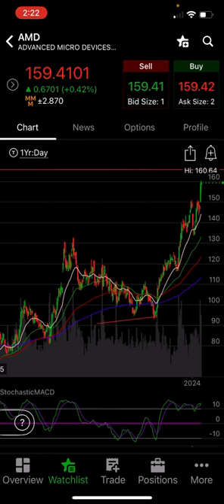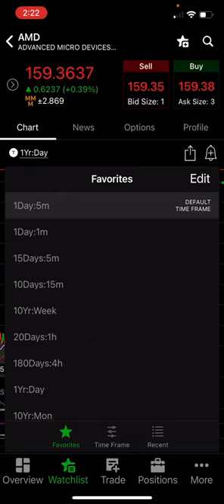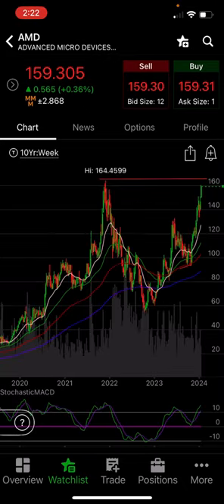Now let me show you something on the weekly time frame. Just like we had a double bottom down there, guess what we're having now up towards the top? Looks like we're coming up to a double top. So I would expect some kind of pullback from this level sooner rather than later. It may get up there to 164 and form a true double top and then come back down.